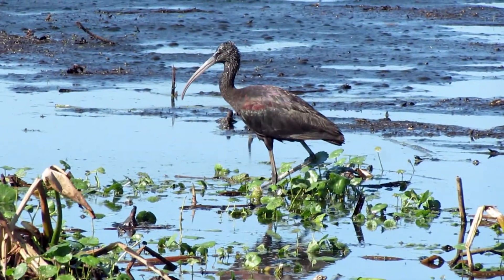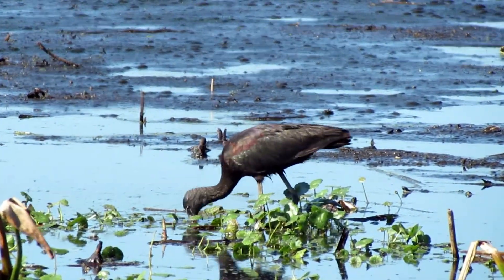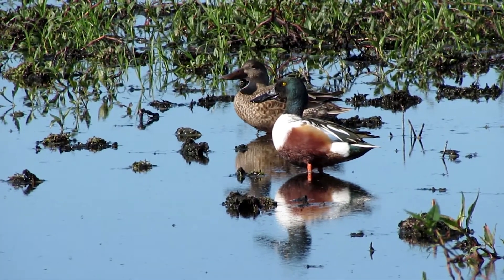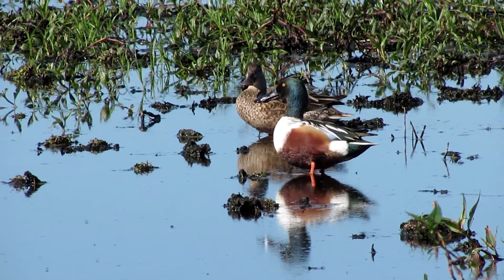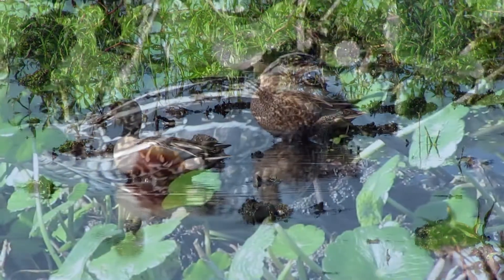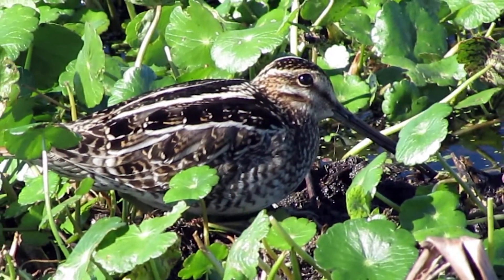The prairie is also home to a variety of birds, like this glossy ibis, these northern shoveler ducks, and the elusive Wilson's snipe.